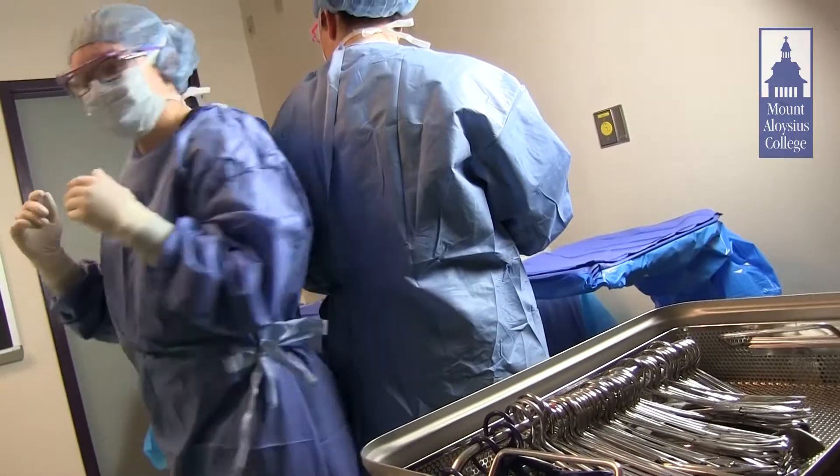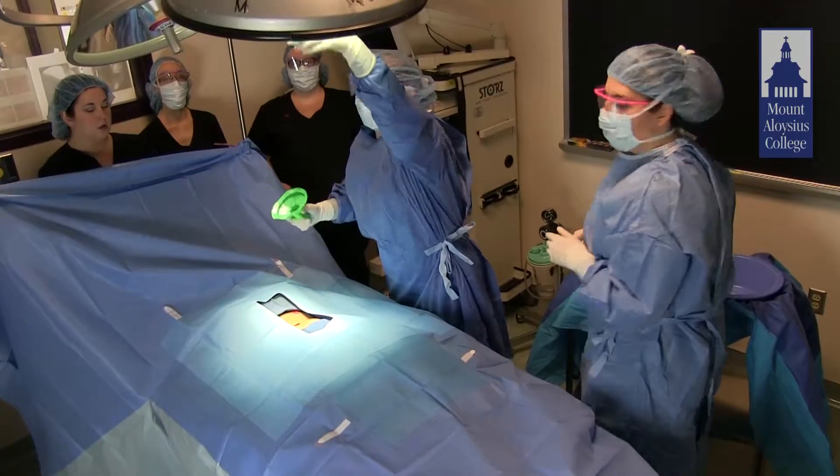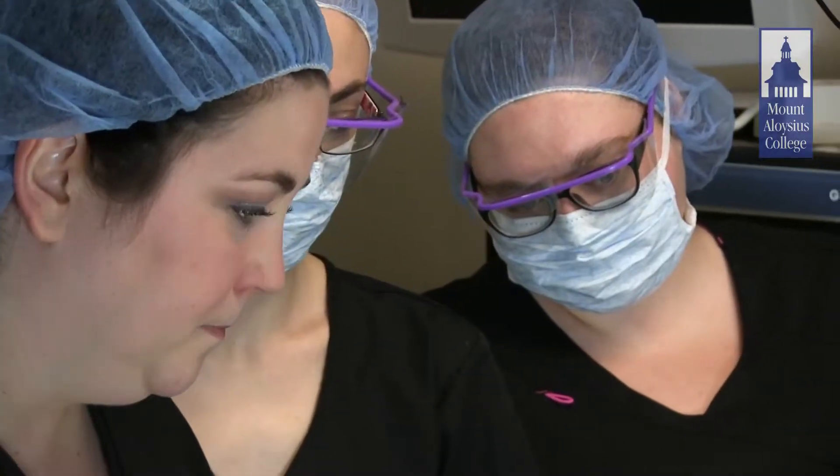Smaller class sizes give us the opportunity to have more time with those students. If someone gets behind, the class is always there to help, and the instructors are always willing to come in early to help someone.